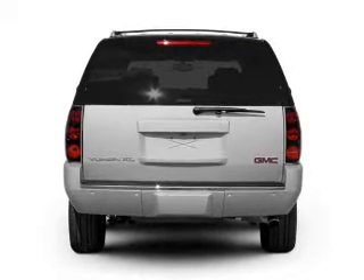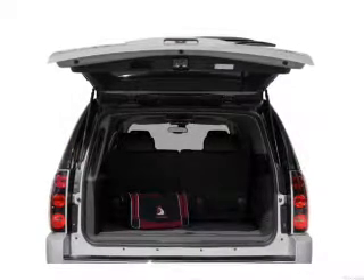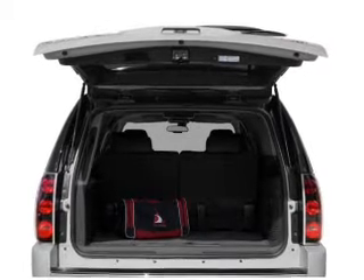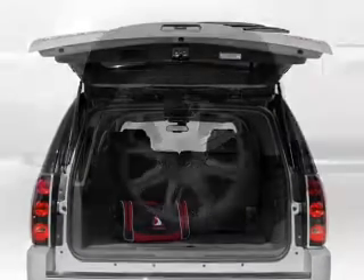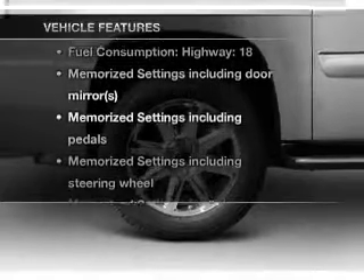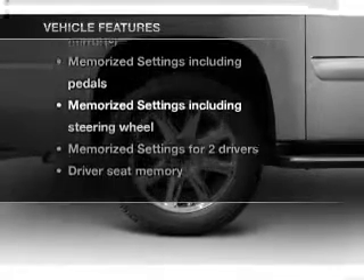A premium sound system is just one of the benefits of owning this vehicle. The anti-lock braking system will help deliver you safely to your destination, and memory settings make for a more comfortable ride. And with these notable features, you won't want to miss out on the opportunity to own this amazing ride.